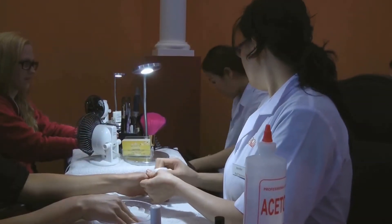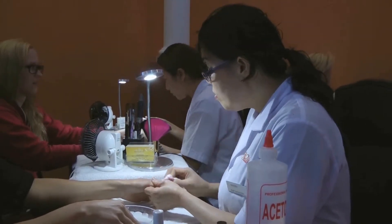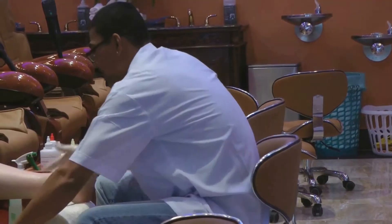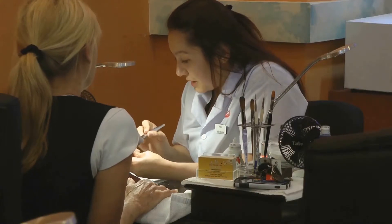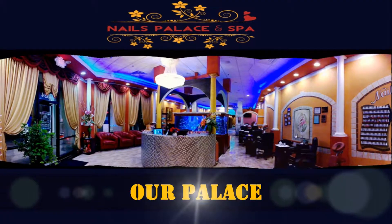Currently, we have 10 technicians and we're looking to hire more. All of our technicians are licensed and board certified. They've been in the nail business for over 10 years and they know what the customer needs. When a customer comes in, they know that clients don't just want their nails and feet looking great — they also want someone they can interact with. We talk with customers and make sure their nails look great but also healthy.